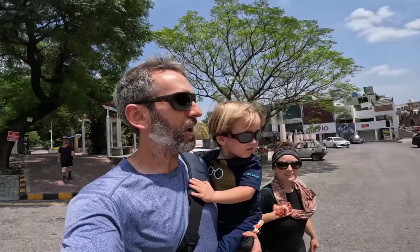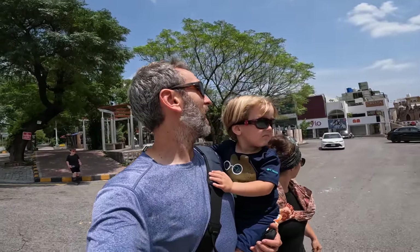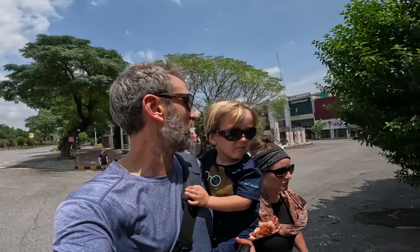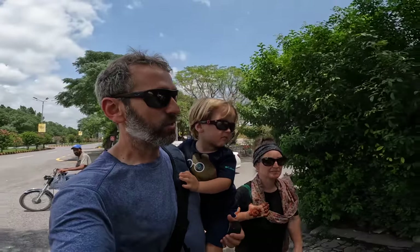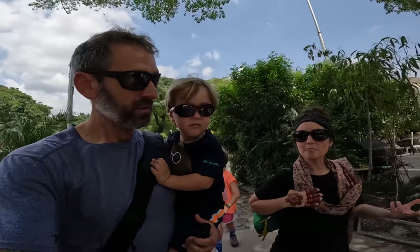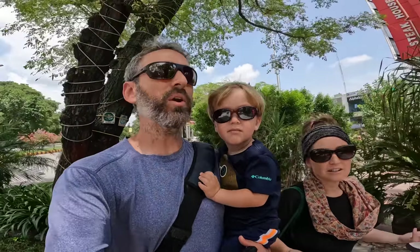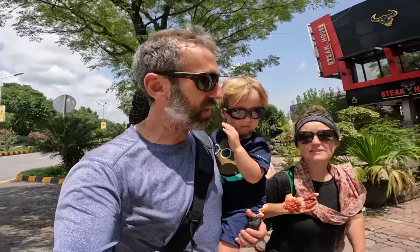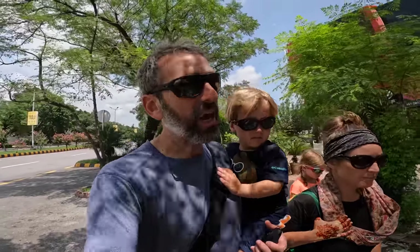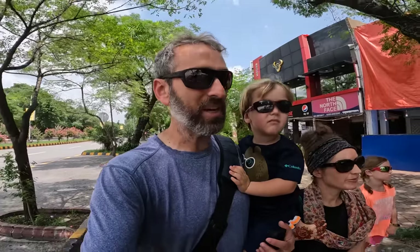It's actually Eid today, so not a lot is open — occasionally you find one or two. Normally these places are hustling and bustling, and at night is when they really come alive. It gets a lot busier. Because of Eid it's past noon now, and normally a lot of these places would be open for the lunch crowd, but it's pretty much all closed in F6. Only a few spots are open here.